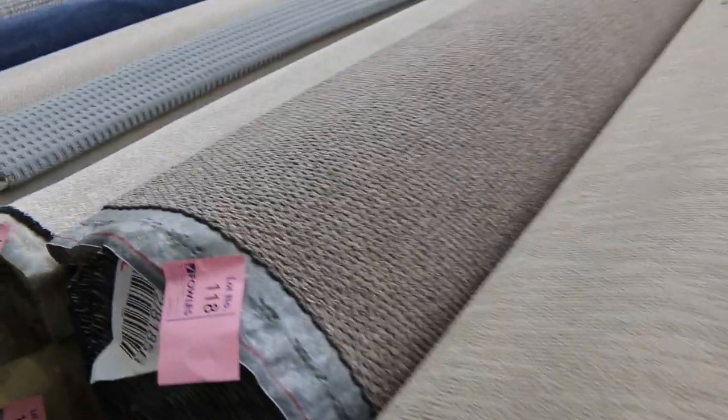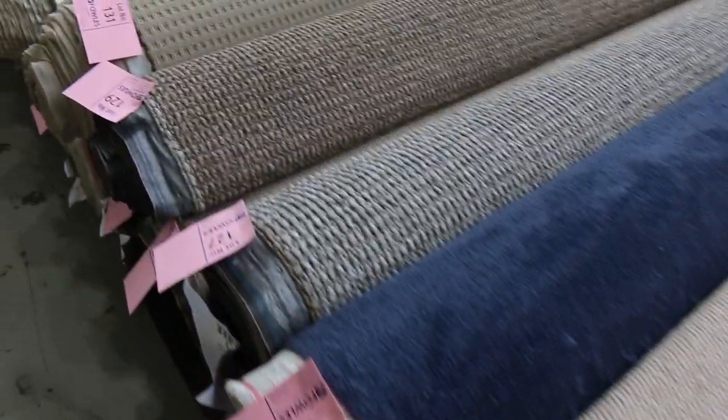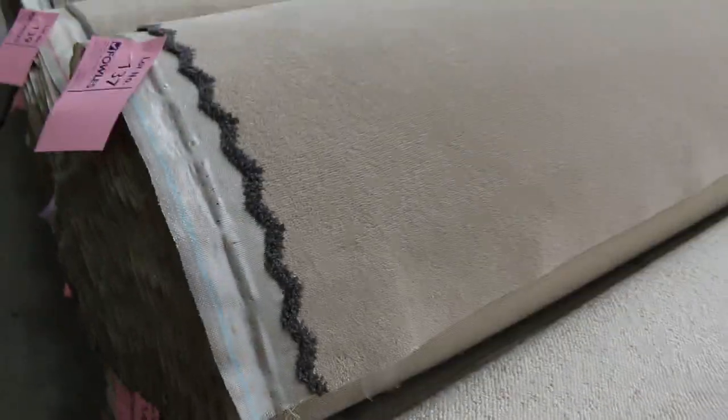Now we're starting to get into some bigger rolls. There are some big full house lots that you'll be able to bid on tomorrow, and most of these the bidding will start around $30 a broad loom metre — that's about seven or eight dollars a square metre — which is miles off what you'd be paying in the shops.